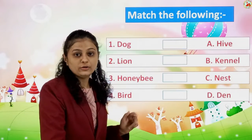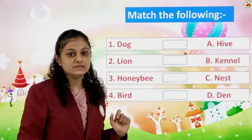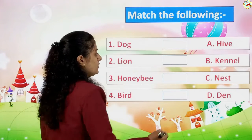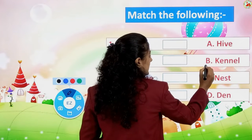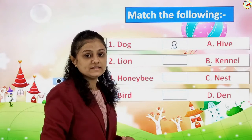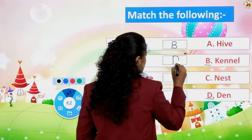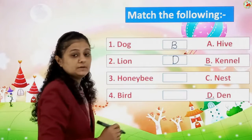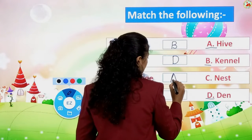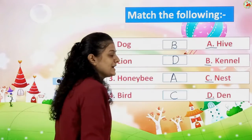Now let's do the match-the-following exercise from your textbook. Dog — dogs are kept in a kennel, so we find K-E-N-N-E-L, kennel, and write B. Number 2: lion lives in a den, so we write D. Honeybee makes a hive — H-I-V-E — so we write A. And birds make a nest, so we write C here.